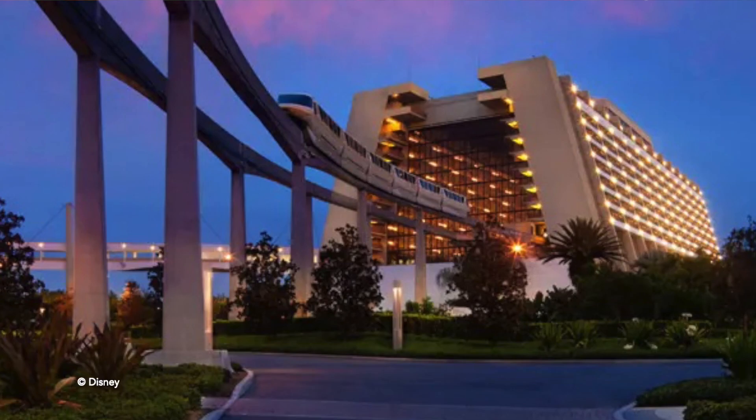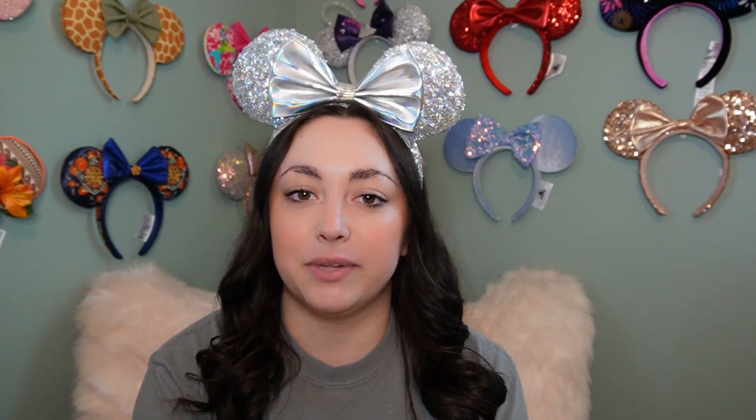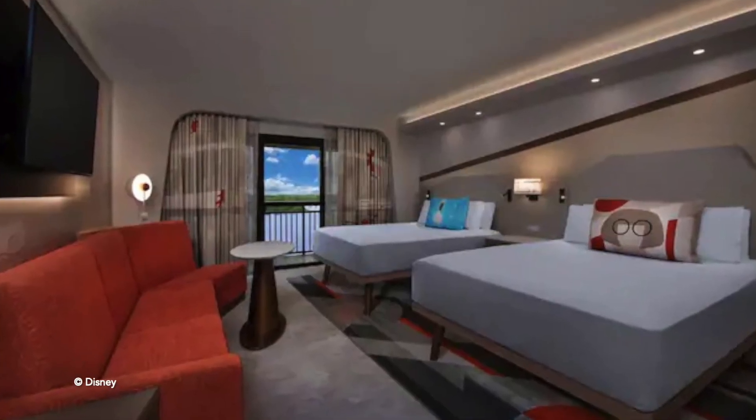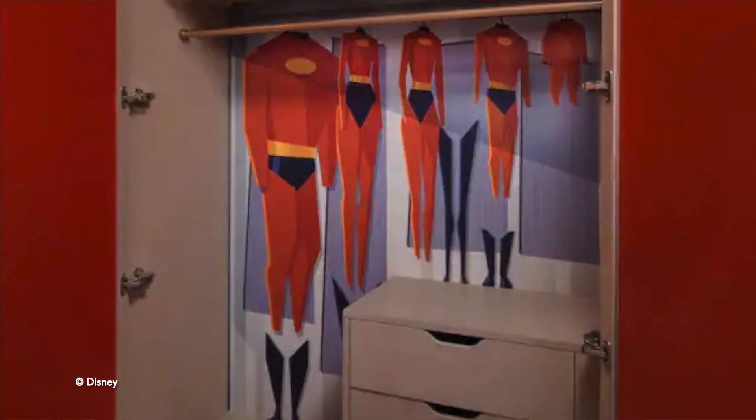Coming in at number 5 is the Contemporary Resort. For theming, I gave this one a 3 out of 10. I love the nostalgia of this hotel — it being one of Disney's original resorts is so special. But in terms of the lobby, there's just really nothing that jumps out at me. The Mary Blair mural is really pretty, but other than that I just don't love it. And personally, I do not like the new Incredibles re-theme that was done on the rooms — I think it's just a bit too much for such a classic resort. So 3 out of 10 for theming.